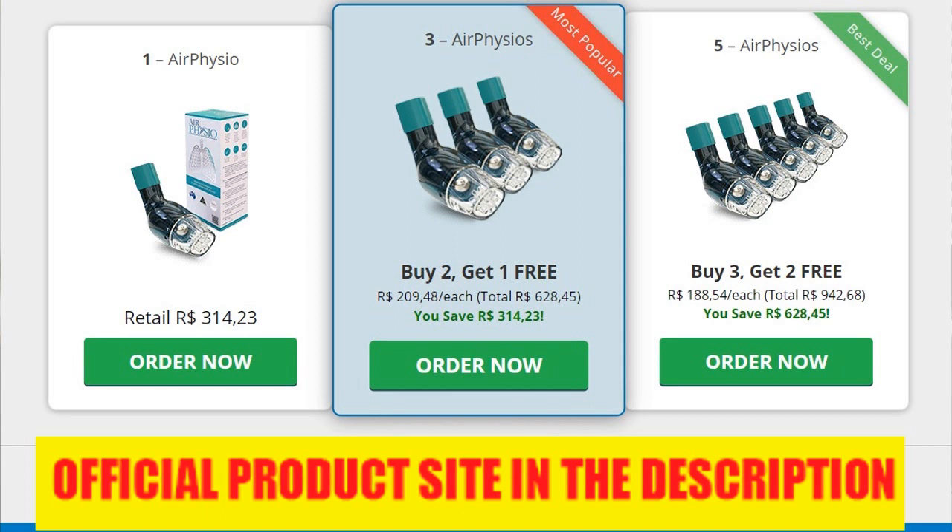Air Physio is a drug-free solution. With hundreds of millions of people suffering from respiratory-related conditions each year, common treatment methods often only rely on drugs and steroids. These not only can become very expensive over time, but can also cause long-term side effects. Air Physio, on the other hand, works in a completely natural manner to clean out your lungs and airways, and it's a one-time cost — the device can last for years.